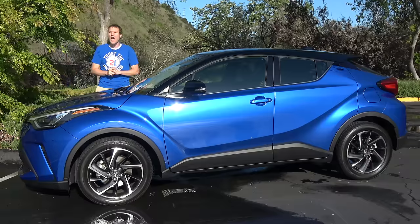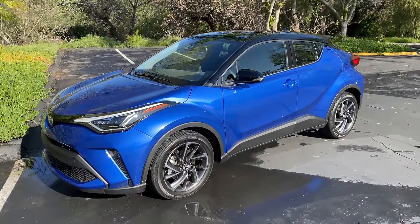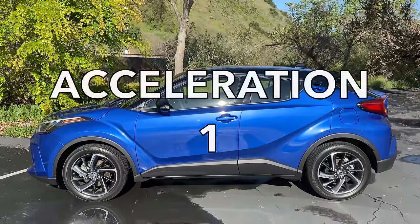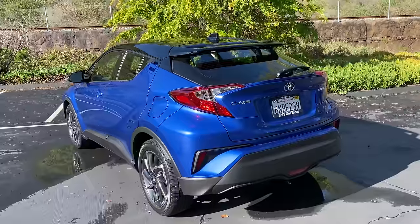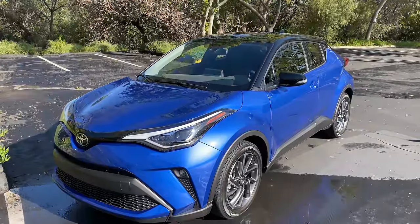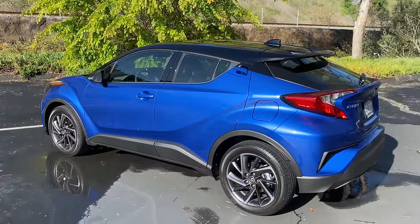Now it's time to give it a Doug score. Starting with the weekend categories: Styling gets a 5 out of 10 — I like the C-H-R, but it's not beautiful, just interesting and quirky, and also opinion-splitting. Acceleration gets a 1 out of 10 — it's quite slow, 0 to 60 is around 10 seconds, could definitely use more power. Handling is fine, normal for a car like this, and gets a 3 out of 10. Fun factor gets a 2 out of 10 — it's slow and not particularly engaging, but there's some fun in its quirky styling and image. Cool factor gets a 3 out of 10 — certainly cooler than most normal 4-cylinder Toyotas. Total weekend score: 14 out of 50.